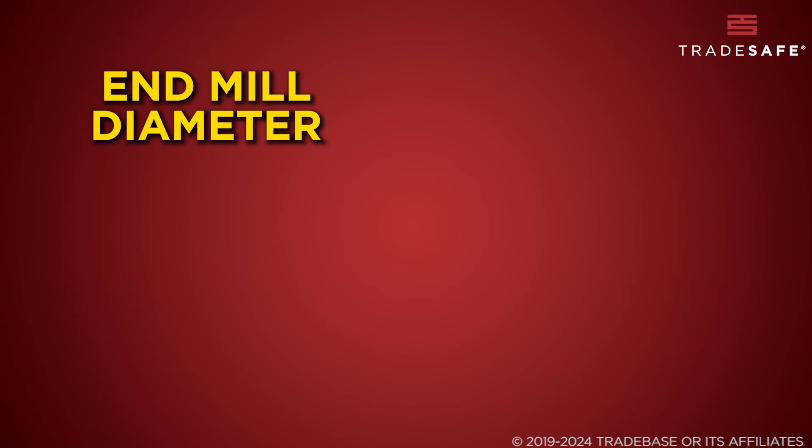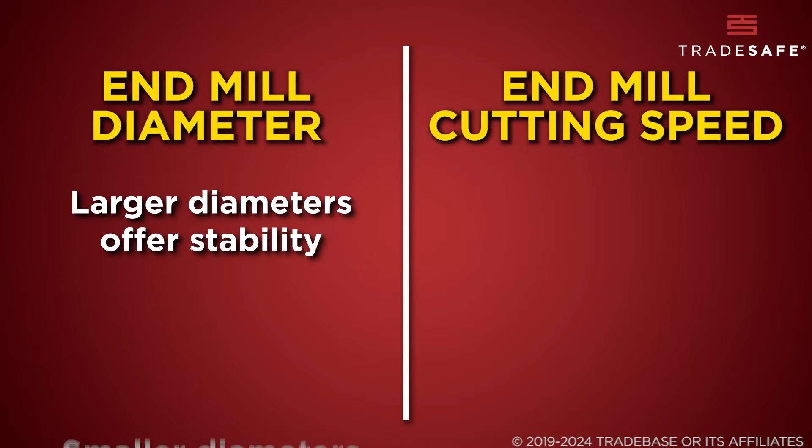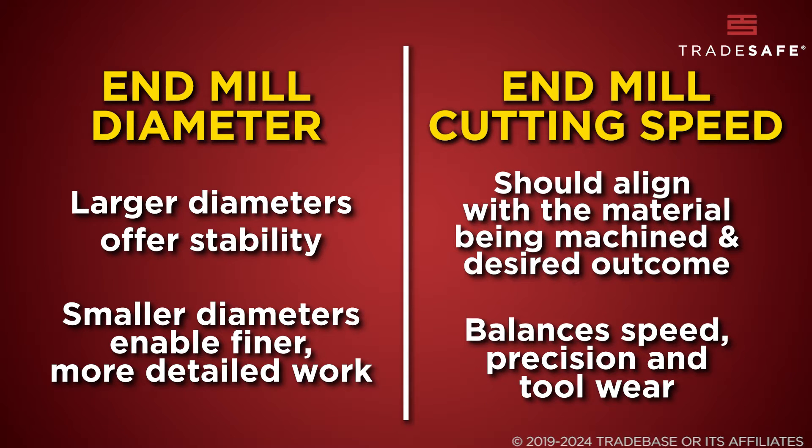Last but not least, let's talk about cutting diameter and cutting speed. The diameter of the end mill influences the resolution of the cut and the strength of the tool. Larger diameters provide more stability and are capable of removing more material, while smaller diameters allow for finer, more detailed work. A well-chosen cutting speed aligns with the material being machined and the desired outcome, balancing speed with precision and tool wear.